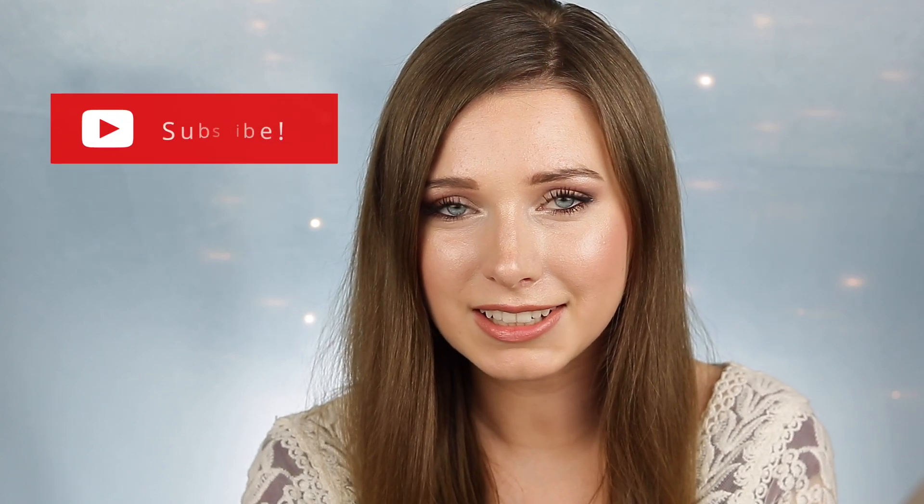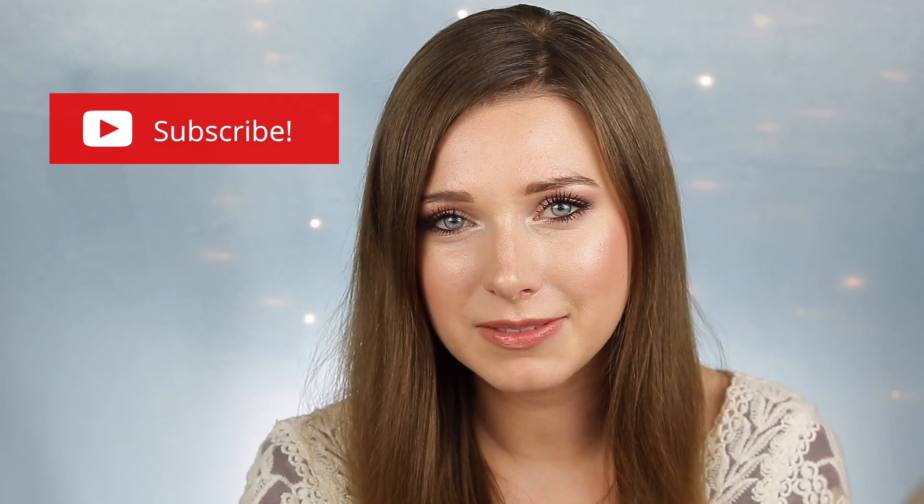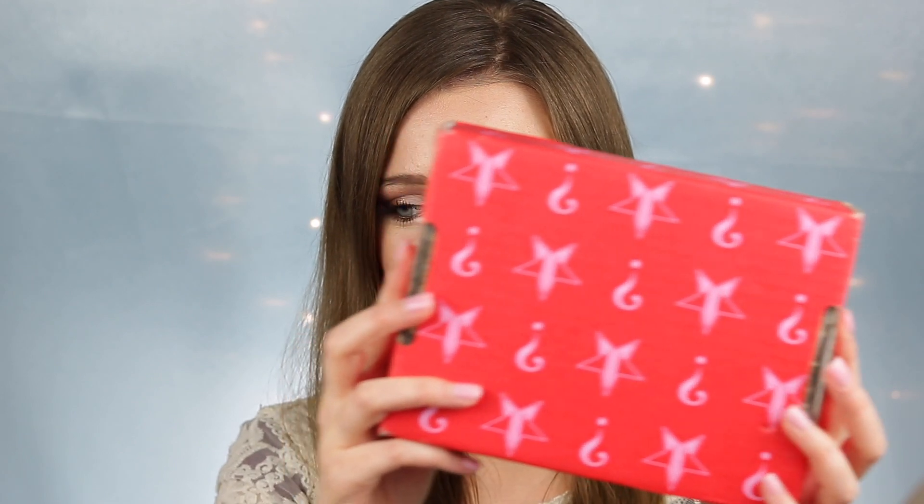Hi everyone, welcome to my channel Molecular Makeup. My name is Ashley and I'm a chemist who loves makeup. I'm so excited for today's video because I'm unboxing the Jeffree Star mystery box — I got the $40 premium mystery box, so I'm just going to get right into unboxing this.